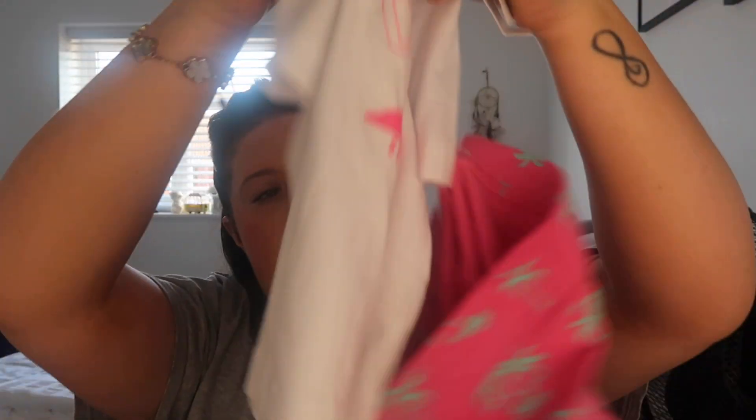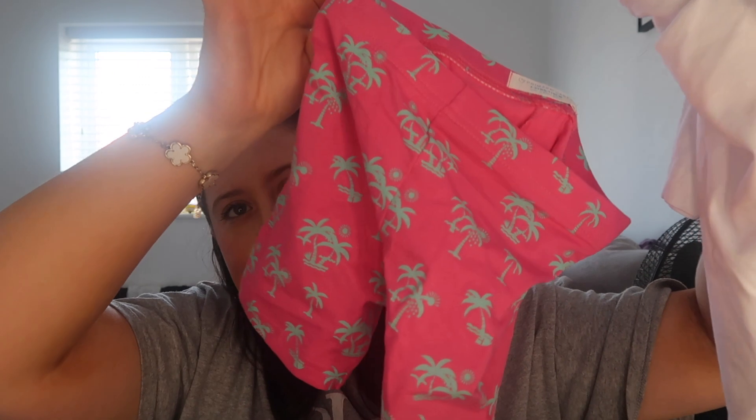How cute is this little playsuit for Olivia - this was four pounds! And then this little t-shirt set with shorts - how cute - and this was five pounds.